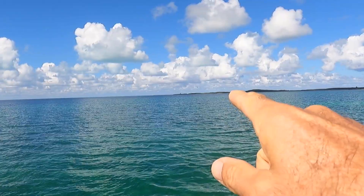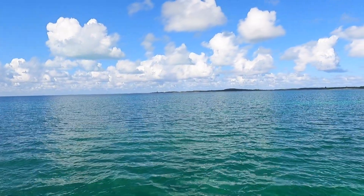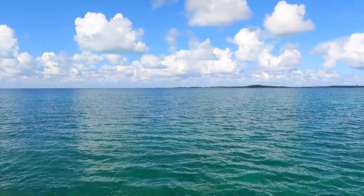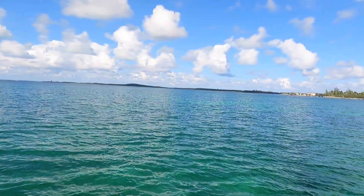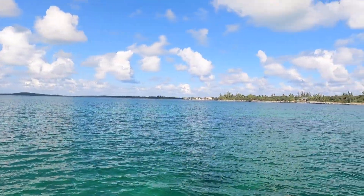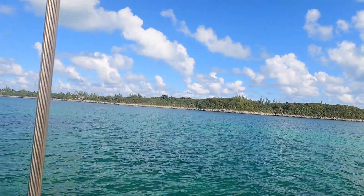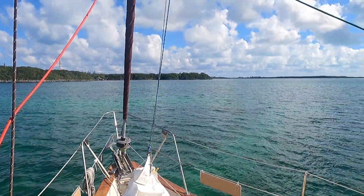That's Great Stirrup Key, where the cruise ship is back there. Great Stirrup Key and Little Stirrup Key are wholly owned by the Norwegian Cruise Line Company — they're privately owned. You can navigate very close to them but you can't go ashore. And what I'm looking at here is Great Harbor Key. Why is it a great harbor? Let's go take a look.